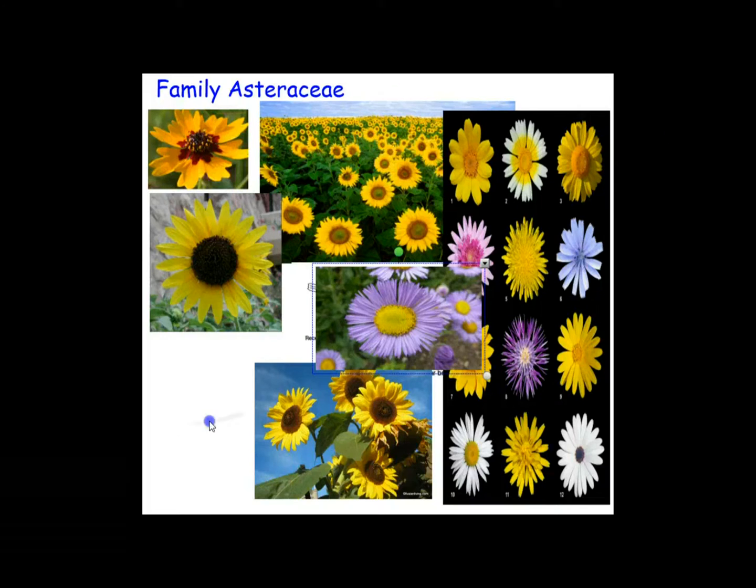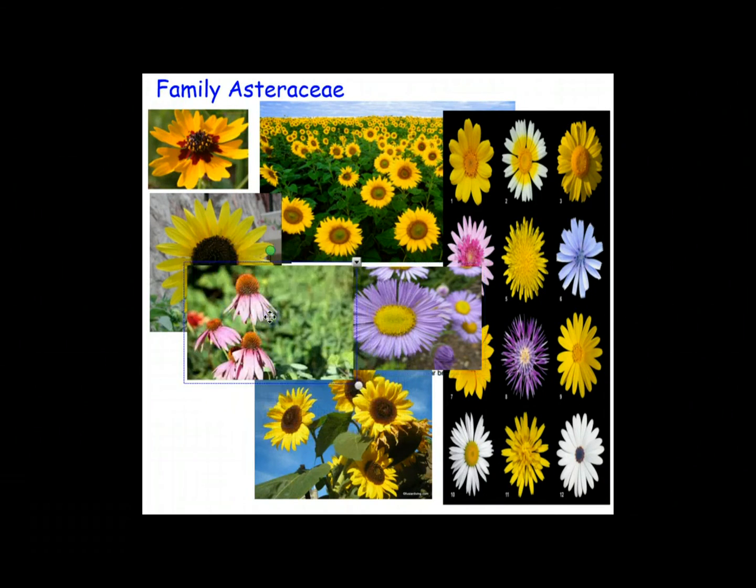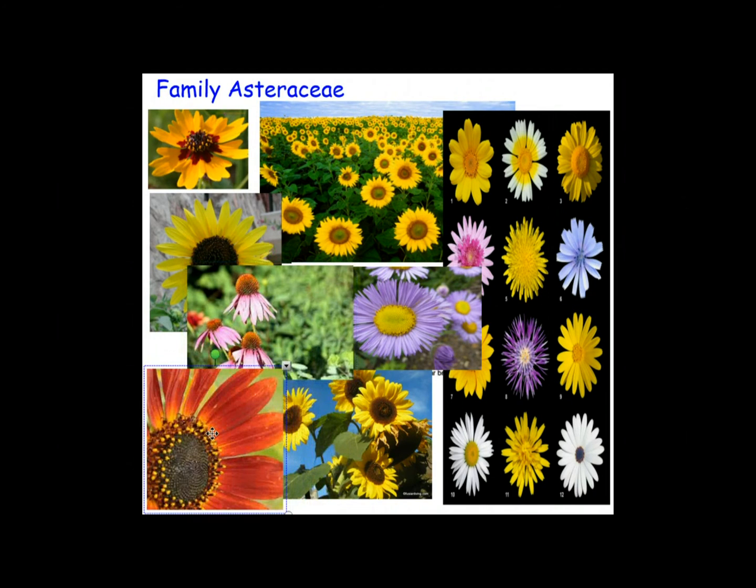One of the most common members of this family, at least in North America, is the dandelion. The dandelion is considered invasive by most people, but it is actually an edible plant.